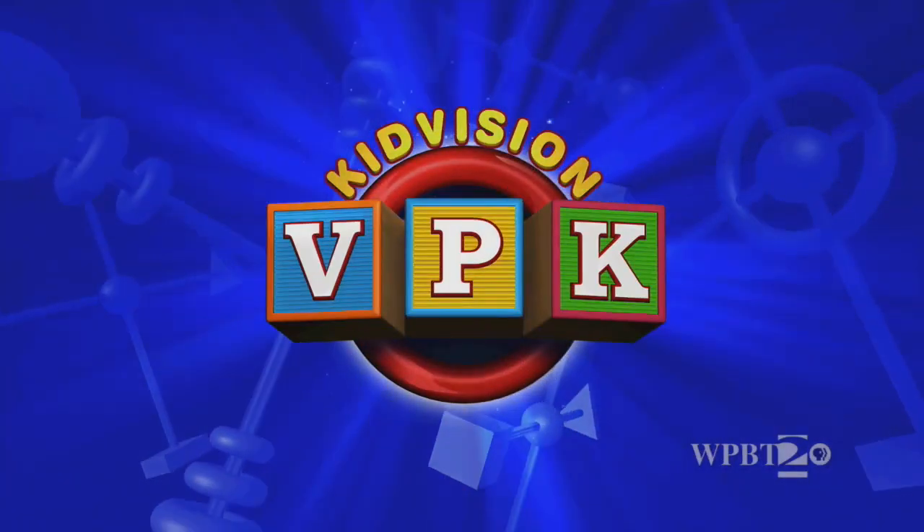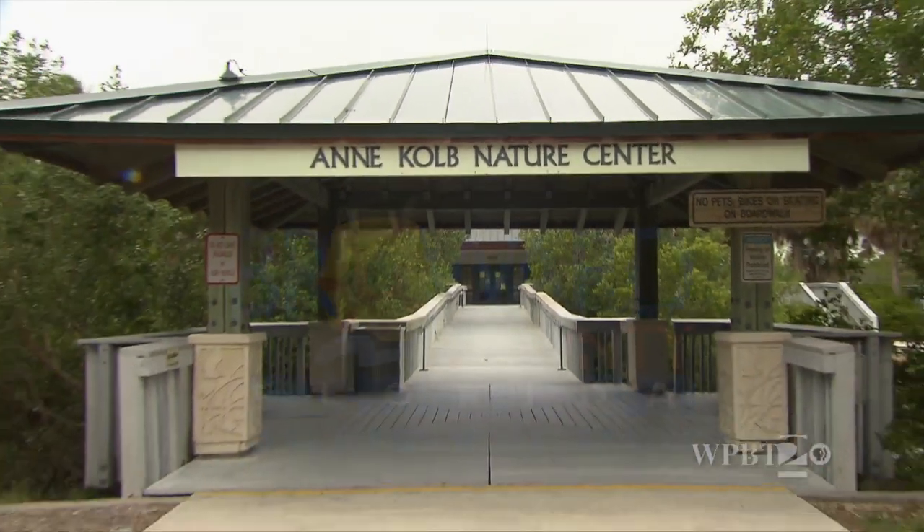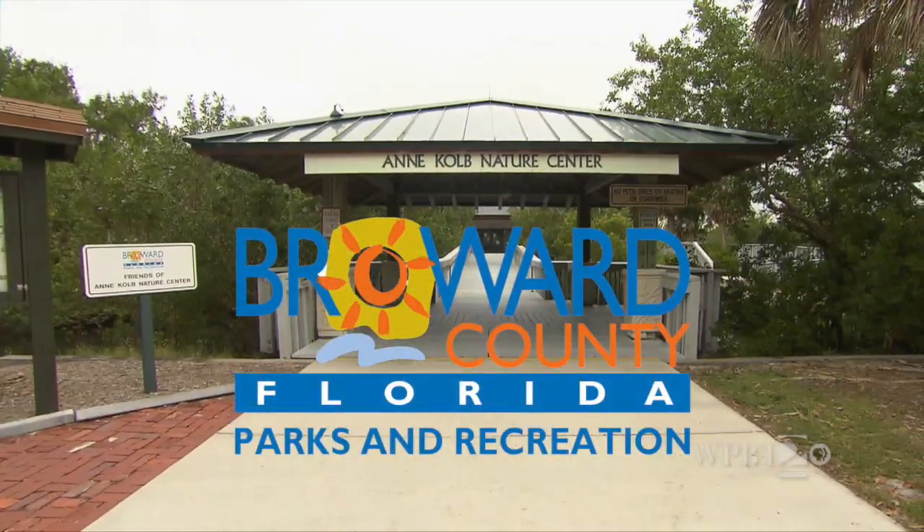This module is sponsored by the Children's Services Council of Broward County. The KidVision VPK group went to explore the Ann Cove Nature Center in Broward County, Florida.